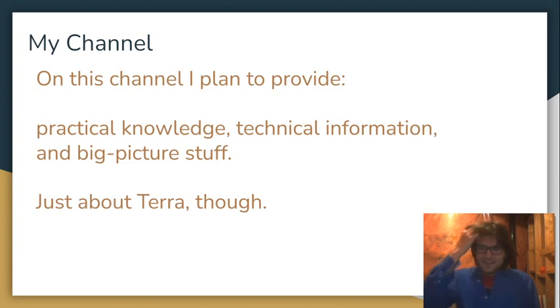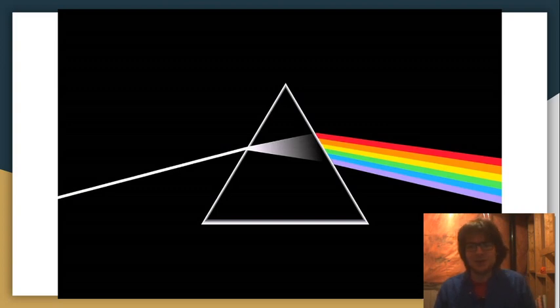I'm going to provide you with lots of technical information, because I think people need to know the mechanics and the background about what they're actually doing. I'm also going to provide some big picture stuff — I've been in crypto for a while and I've been thinking about this decentralization business for a while. It's just going to be about Terra though. I am the TerraWatcher, so it's not going to be about Ethereum or anything else — just Terra. If that interests you, maybe you can subscribe.